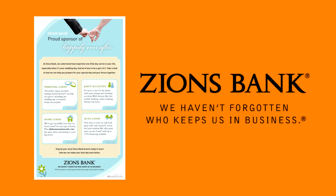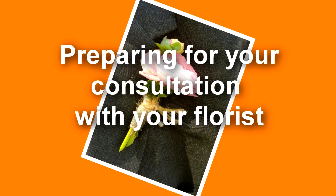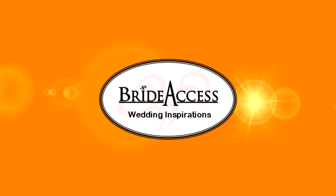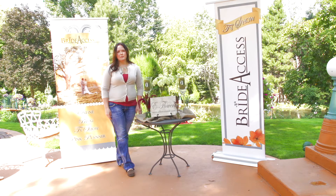Zions Bank is a proud sponsor of BrideAccess.com. Thank you to BrideAccess for allowing eFlowers to share these helpful tips with you today.